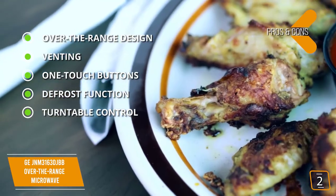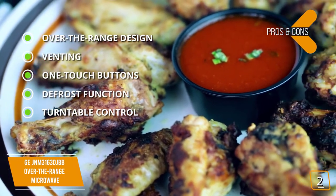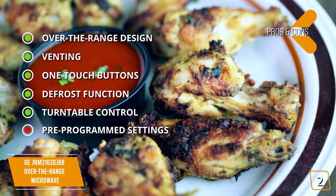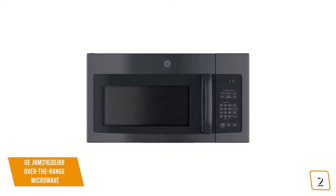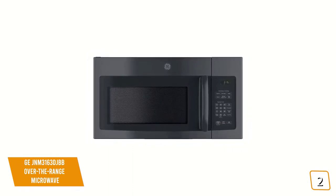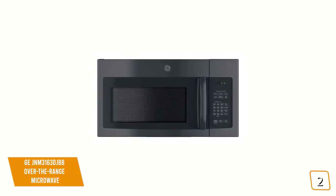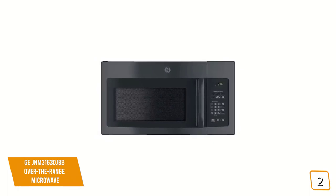Turntable control: based on what you're cooking, you have the option to stop the turntable from rotating. And for the cons, pre-programmed settings — not as many pre-programmed settings as some competitive models. If you're looking for a great over-the-range microwave, the GE JNM3163DJBB offers 950 watts of power with a large 1.6 cubic foot capacity, making it great for families, with a stylish design and versatile features.